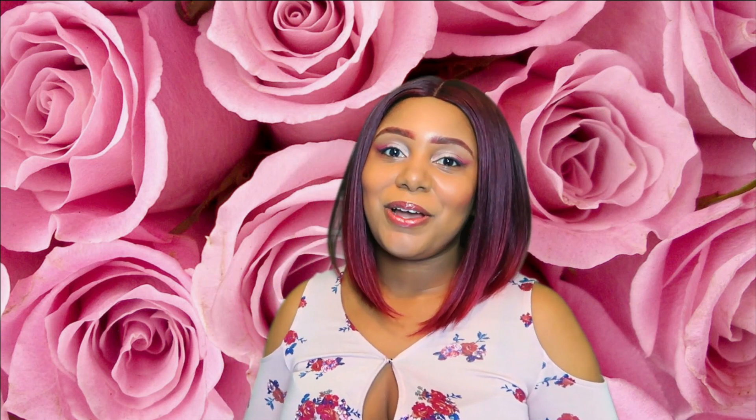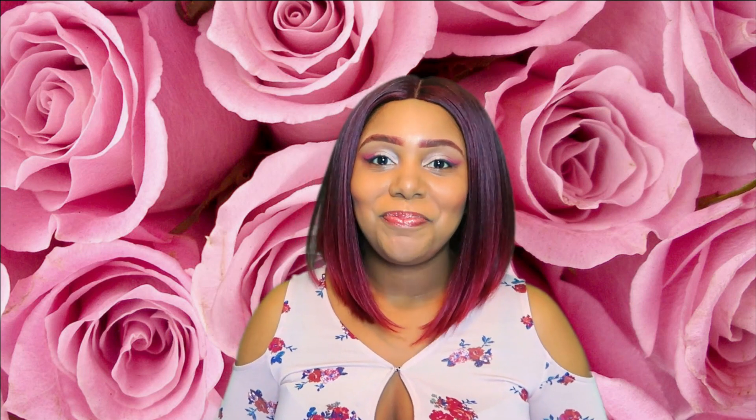Thank you so much Rose Forever for reaching out to us — once again we are really honored to be working with you all. Thank you so much to all of our subscribers for watching this video. If you've gotten this far into the video, please leave a rose emoji in the comment section down below. I love you guys and I'll catch you guys in the next one. Bye!